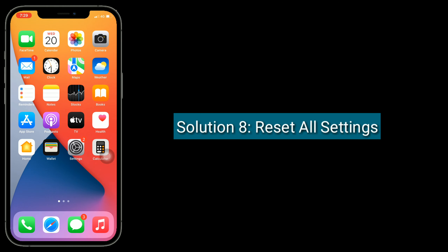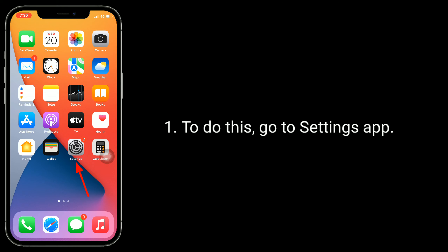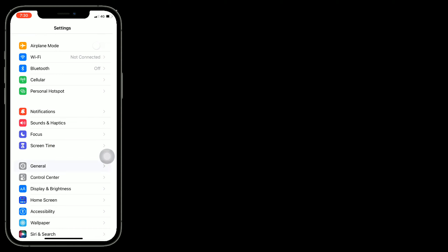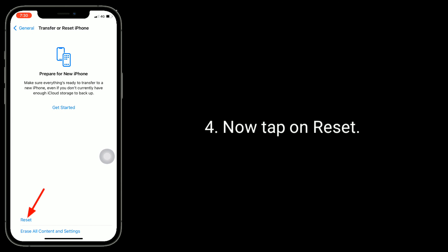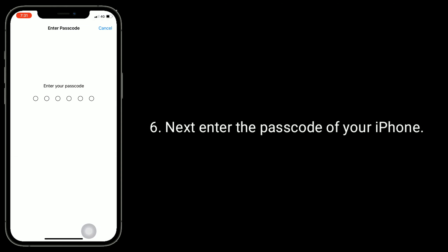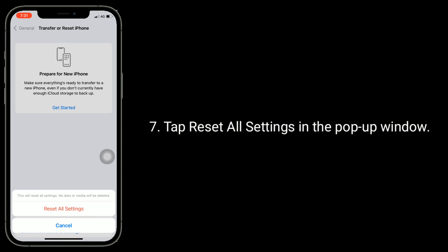Solution 8 is Reset All Settings. This process resets all your customized settings to default settings, but no data or media will be deleted. To do this, go to the Settings app. Next, tap on General. Scroll down to the bottom and tap on Transfer or Reset iPhone. Now tap on Reset, then select Reset All Settings. Enter the passcode of your iPhone. Tap Reset All Settings in the pop-up window to confirm.